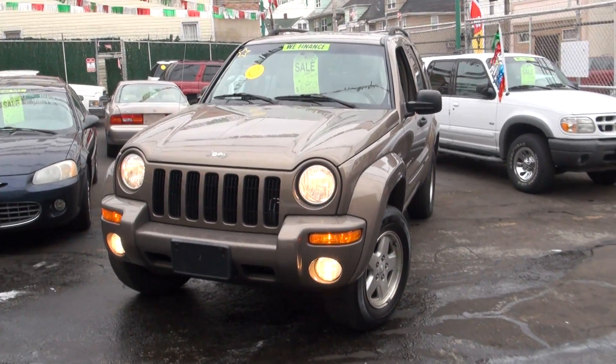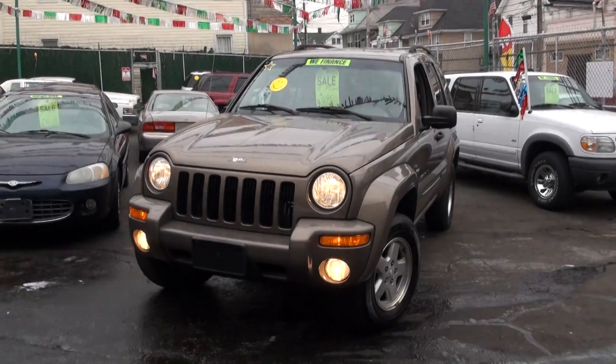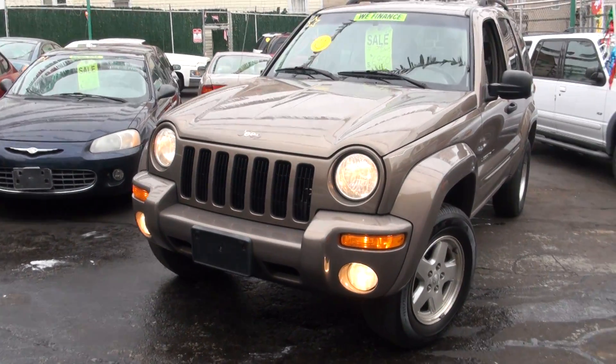Welcome to iBuyCars, Staten Island's only true car buying service. Today's vehicle: a 2002 Jeep Liberty. Very nice one.